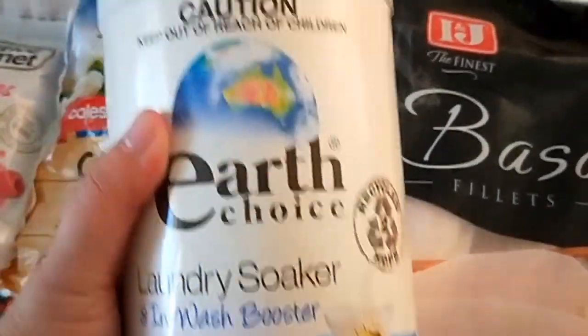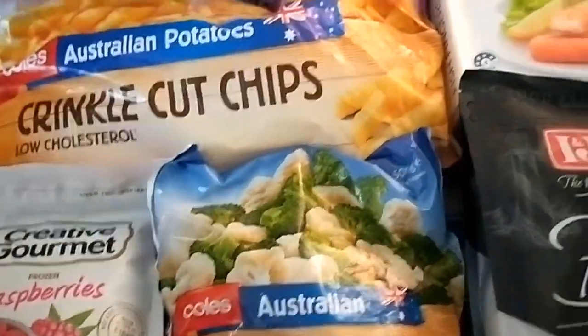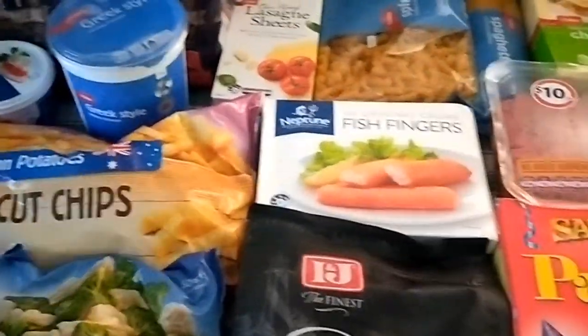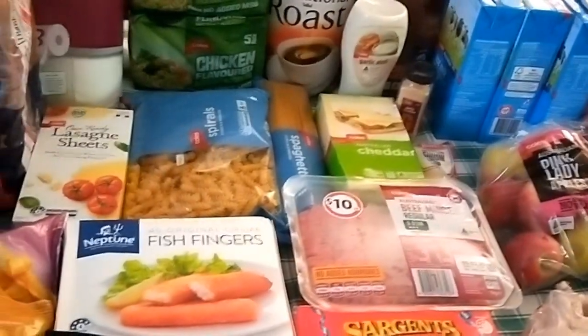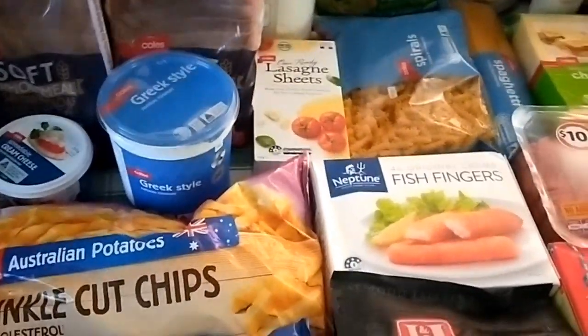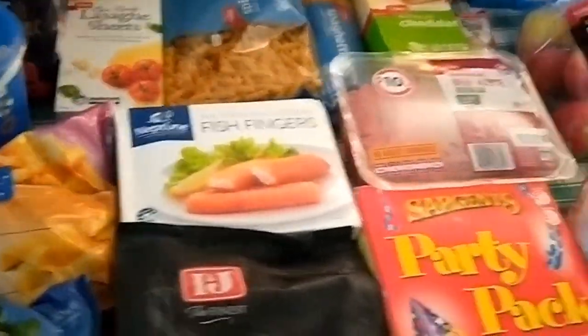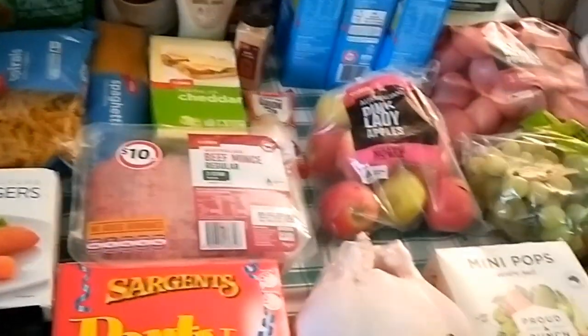That was from Coles, and then from The Reject Shop I got a two-kilo tub of laundry soaker for $7. The total for my groceries from Coles was around $130 — I'll check the PayPal receipt for the exact amount and share that on the next slide.